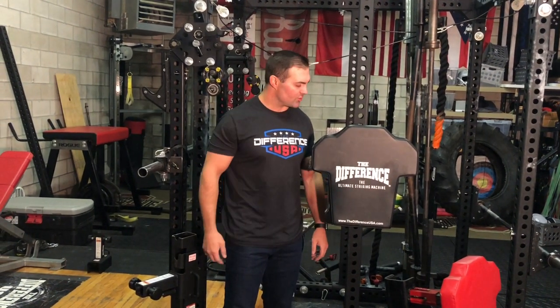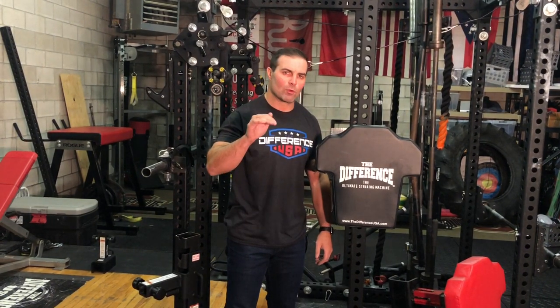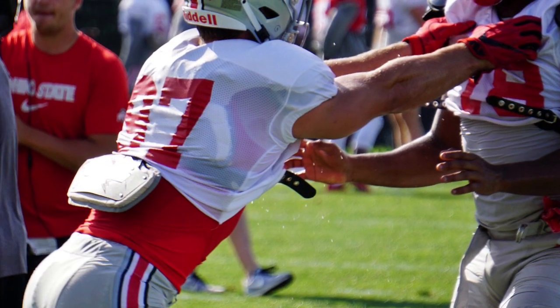Hi, I'm Anthony Schlegel, President and Inventor of The Difference in The Difference USA. This product actually started in 2014 after we won the National Championship. Coach Meyer wanted to take this drill — the difference — that we used before every practice, and take it to our winter conditioning.